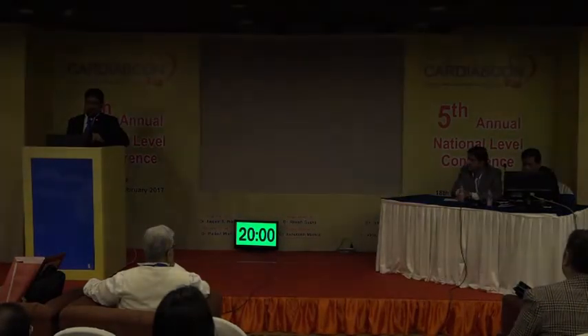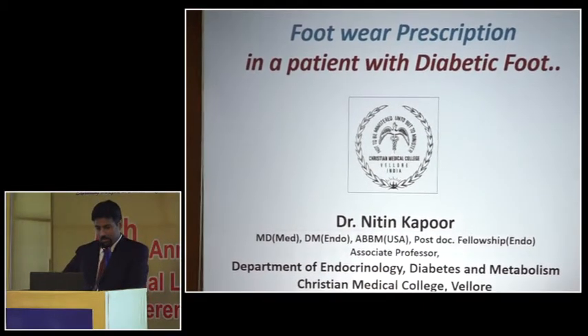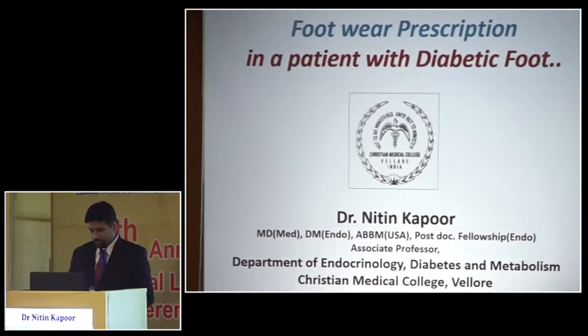I'd like to thank the organizers for such a wonderful session and congratulate them for doing it for 5 consecutive years. It's a pleasure and privilege to be here and share the work we are doing. Over the next 20 minutes I'll take you through this presentation on footwear prescriptions in patients with diabetic foot.